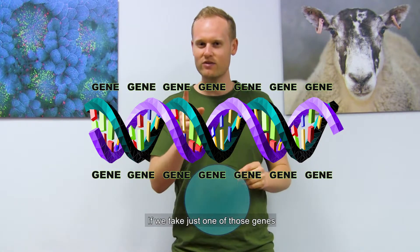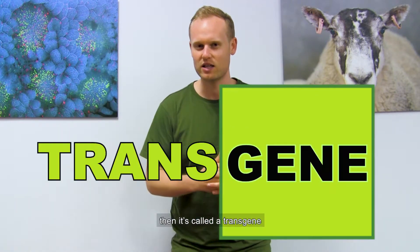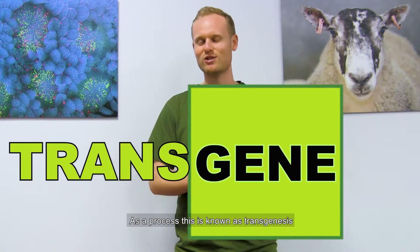If we take just one of those genes and add it into the genome of a different animal, then it's called a transgene. As a process, this is known as transgenesis.